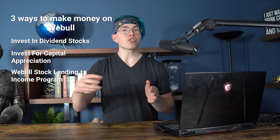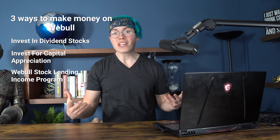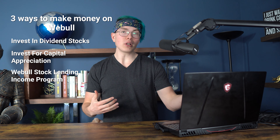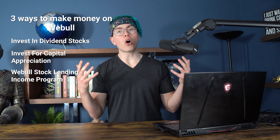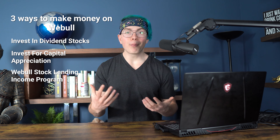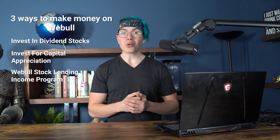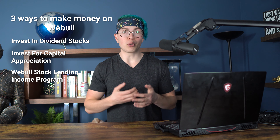This is pretty unique to Webull because most other apps actually will lend out your shares to short sellers, but they're not paying you for that — they're just lending them out without paying you anything. But with Webull, if you opt into it, you're actually getting paid when that happens. Typically this isn't going to be all that significant unless you own a ton of stock. But if you do own lots of stock on Webull and you're getting interest payments every single day, it's not a totally bad way to make some passive income from your investments.